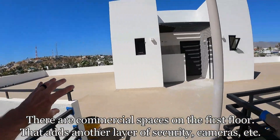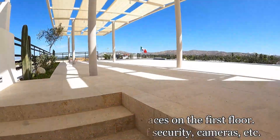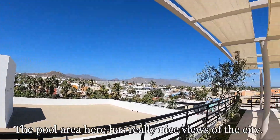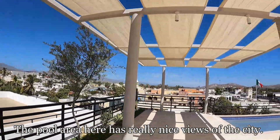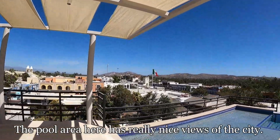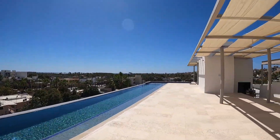Bathrooms right here, a lot of space. You have your elevator and pool equipment right there, and this is really kind of like the money shot — your views of downtown San Jose right here.